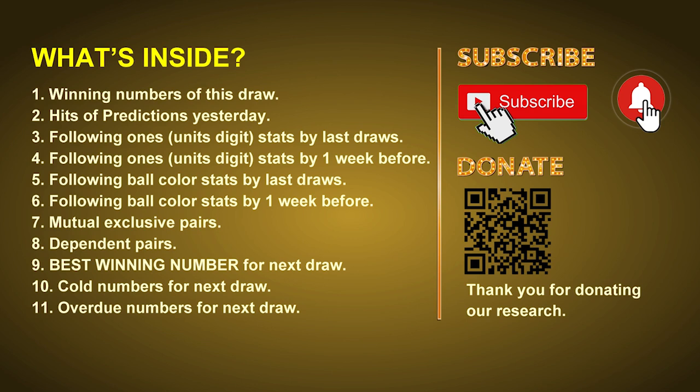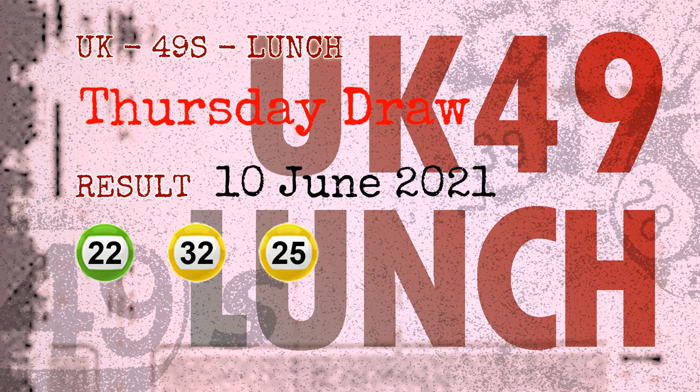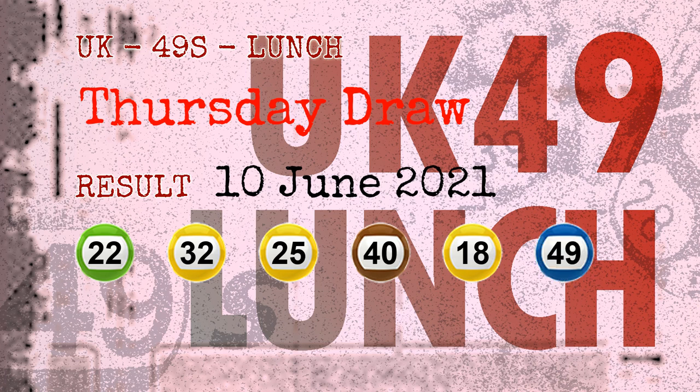Now let's go. The winning numbers of Thursday, June 10, 2021 are 22, 32, 25, 40, 18, 49, and the booster number is 26.